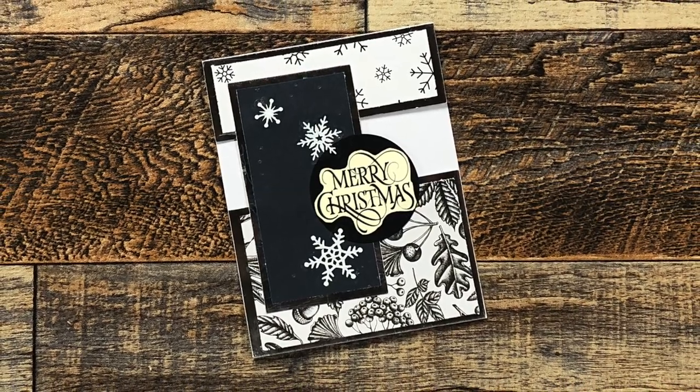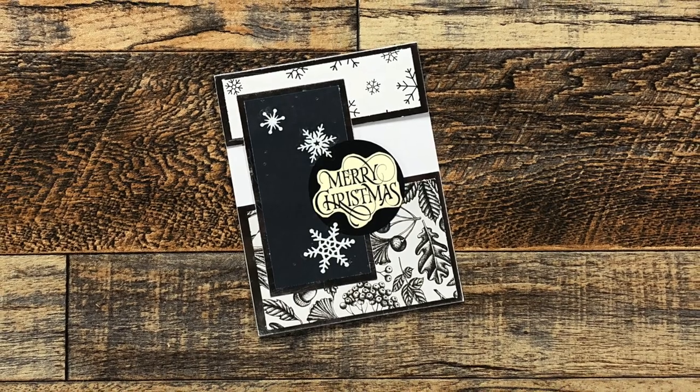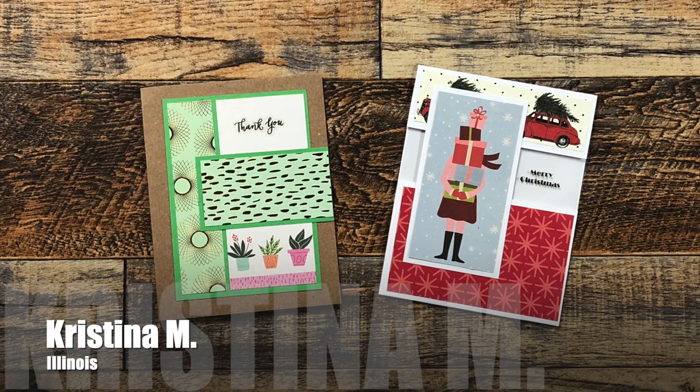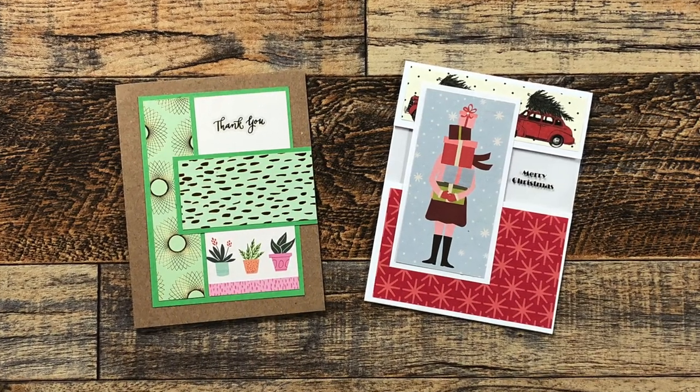Bonnie W used November 2022 for this gorgeous Christmas card. I know it's hard to see on screen, but she has used a metallic silver card base and it has so much sparkle and shine.